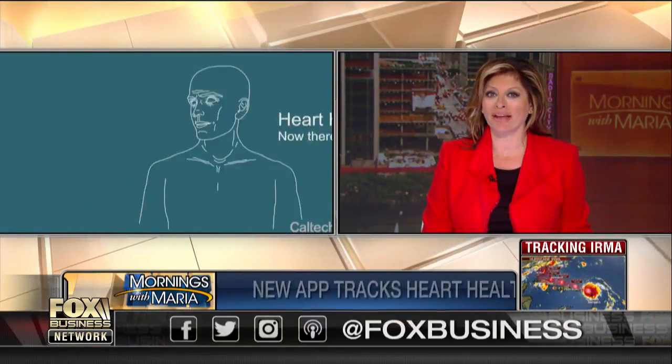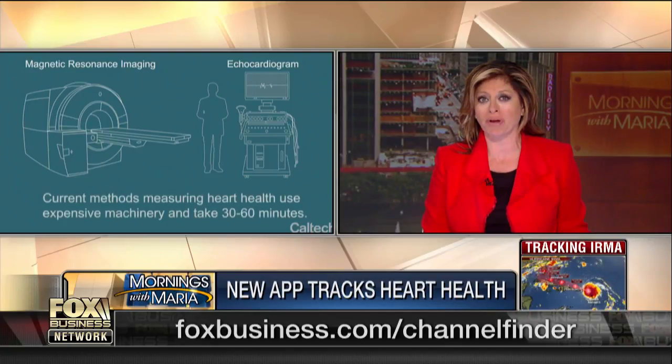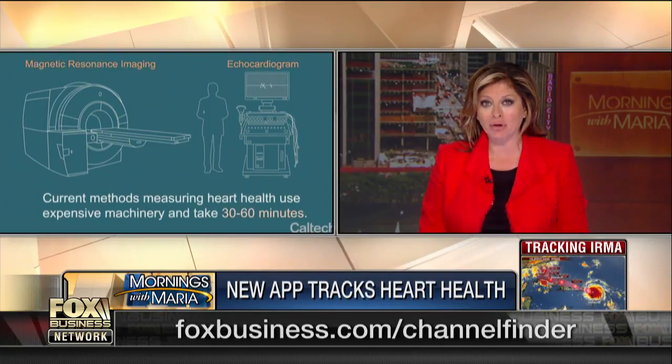Welcome back. Are you looking to test your heart health? There is a new app for that. In a new proof of concept trial, engineers at Caltech created an application that uses the camera on a smartphone to provide detailed information about your heart.